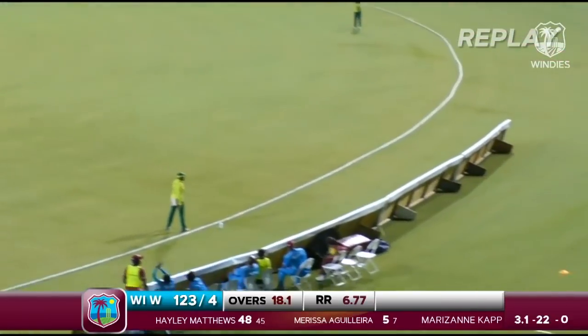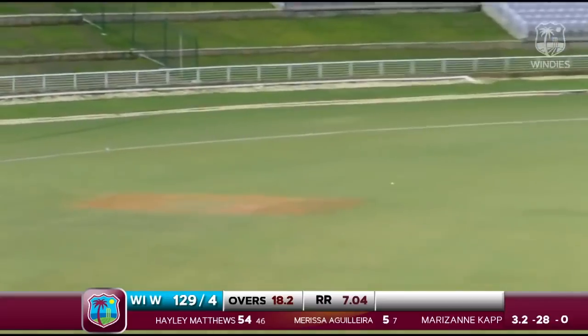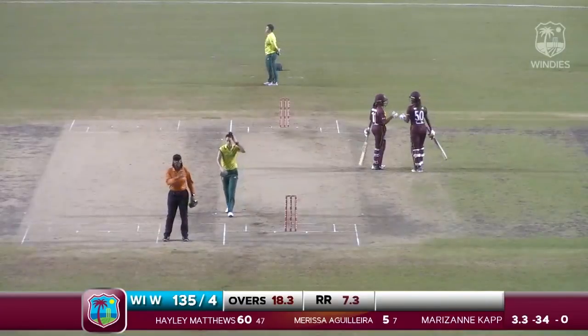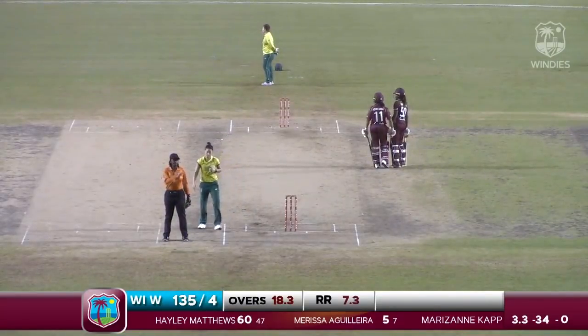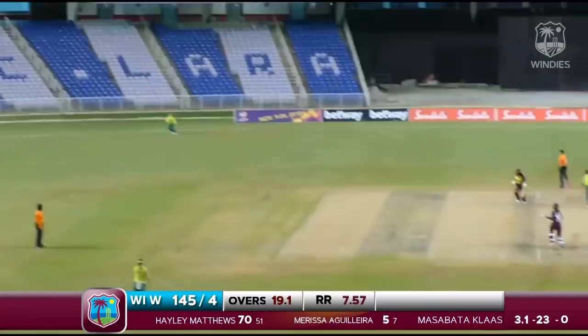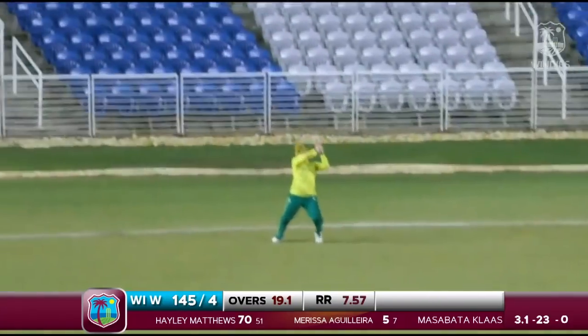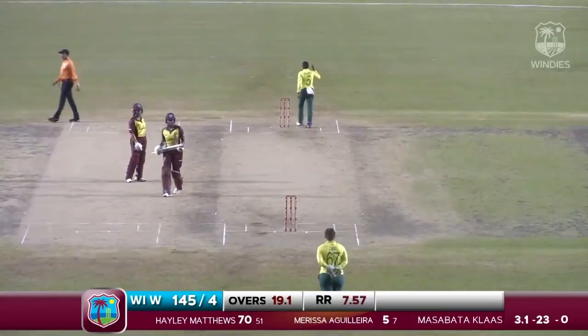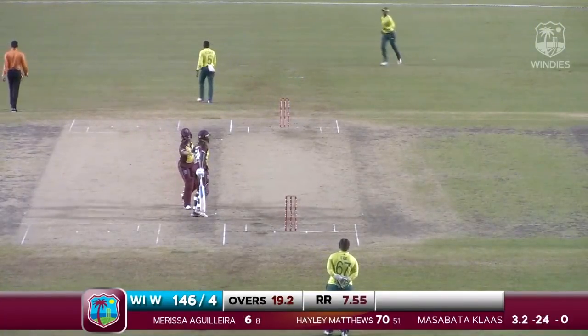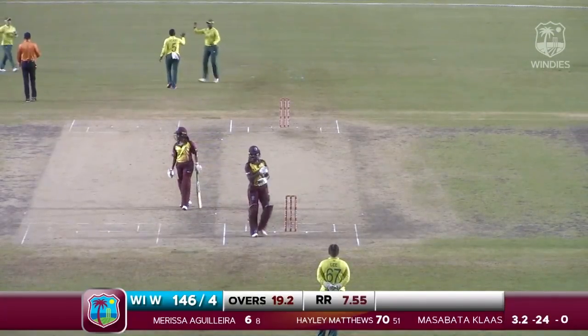This ball is drilled through the offside by Hayley Matthews — would it get to the boundary? Yes it does. Smart — looking to go for the yorker, Hayley Matthews opens the back face. What a wonderful shot. She's looking at length — she hasn't gotten a lot of bat on it and she's out, caught on the long-on boundary looking to clear the field. She departs for 70 — well played.